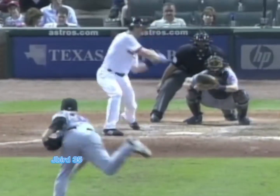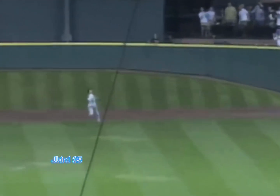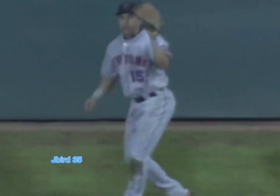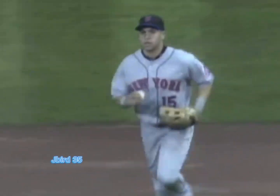Here comes the 2-1 pitch. Swing and a high fly ball to straightaway center field. Beltran on the run, out toward Towles Hill — goes up the hill and makes the catch, as he falls to the ground on top of Towles Hill. Carlos Beltran.